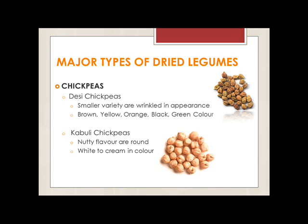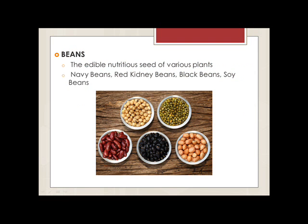First, chickpeas. There are two types of chickpeas that can differ by their size, shape and color. The smaller varieties are wrinkled in appearance and may be brown, yellow, orange, red or green in color. Chickpeas can be eaten as a vegetable and easily added to salads, soups and casseroles, or can be roasted to produce a crunchy nut-like snack.